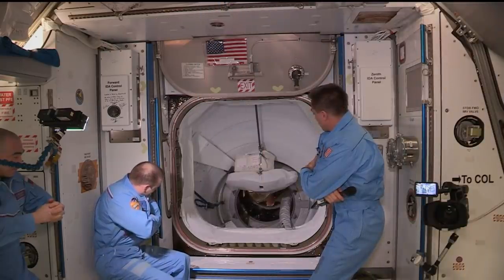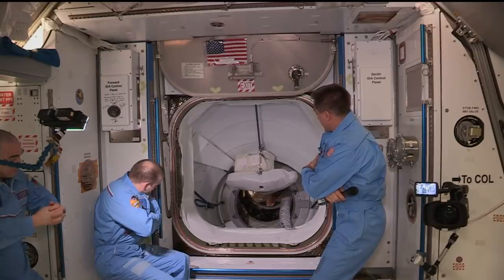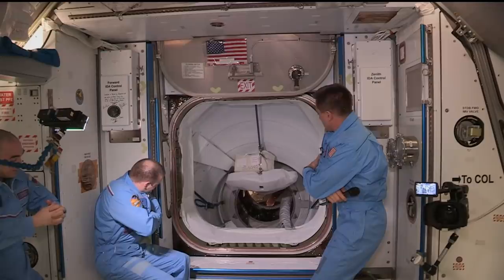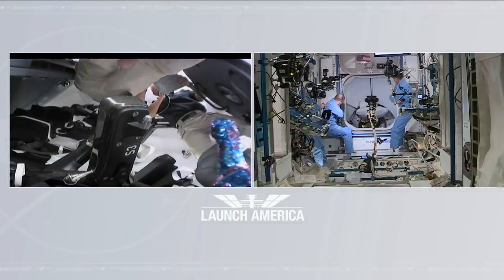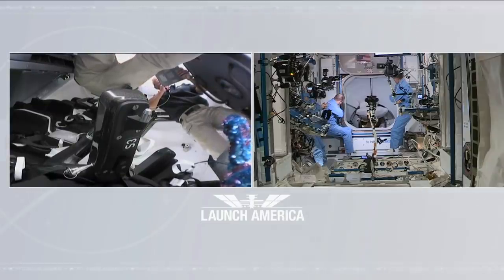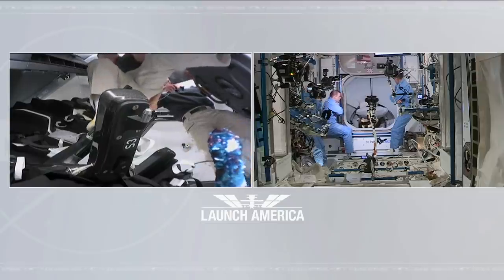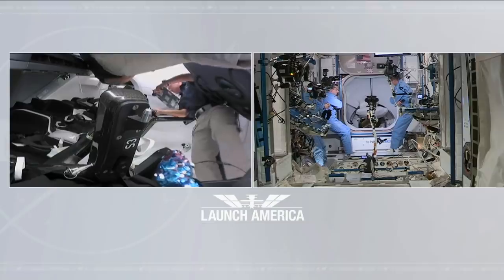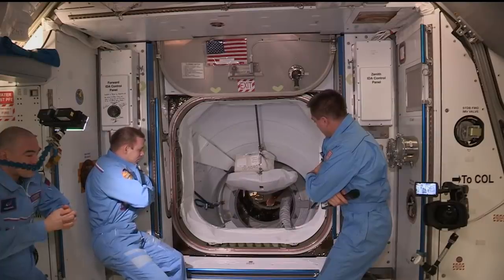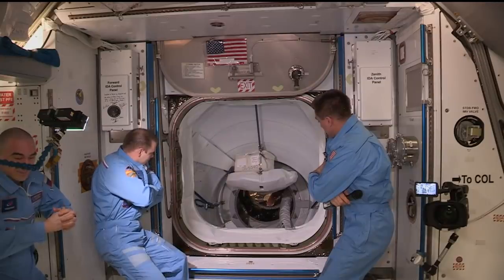Shortly after they enter, we will conduct a welcome ceremony. There will be VIPs here in Mission Control Houston. Looks like all valves are closed visually now. We are in 8.3 for both SpaceX and Houston. Dragon arrival configuration is complete. SpaceX copies — all valves appear closed visually, arrival configuration complete. Excellent to hear. Houston copies.